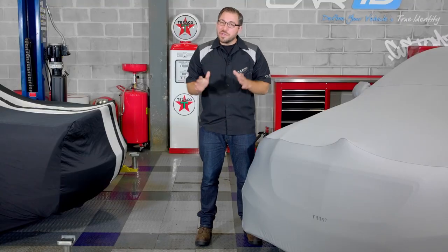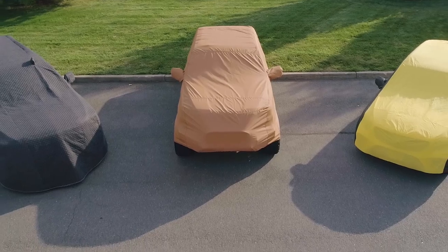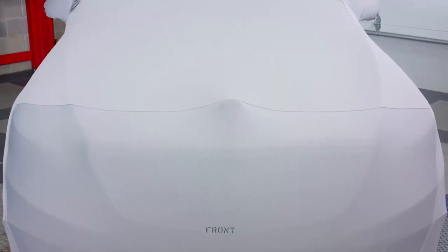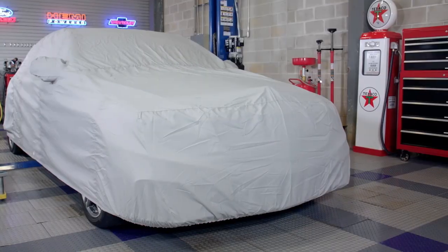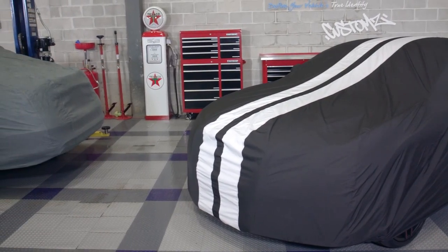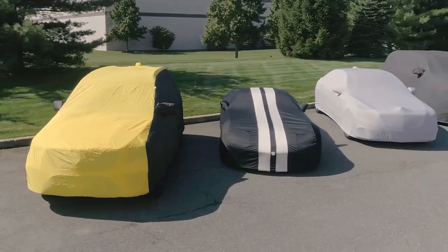Alright, so the first thing that you need to figure out is where you plan to store your car and ultimately use your cover. Now there are three main usage types: outdoor, indoor, and indoor-outdoor. Now if you want my opinion, I think it just boils down to indoor and indoor-outdoor. There is absolutely no reason why you can't use an outdoor cover indoors. But the most important thing to remember is that both indoor and indoor-outdoor covers are going to have their strengths and weaknesses when it comes down to protecting your vehicle.